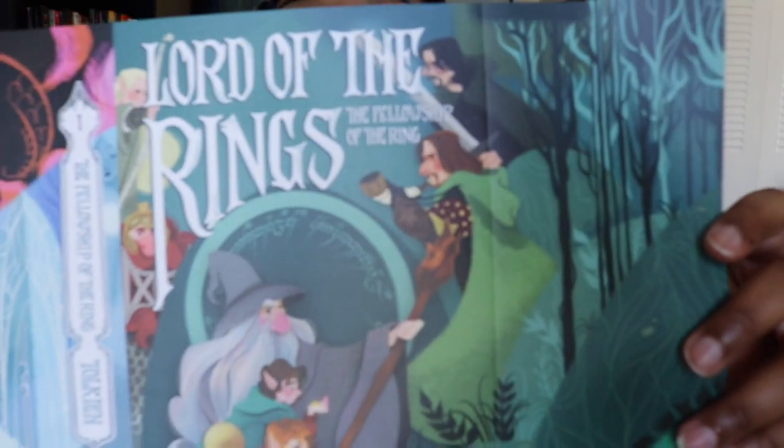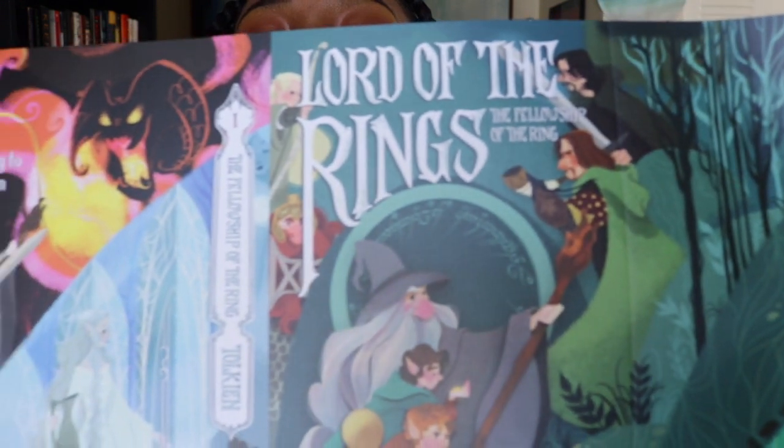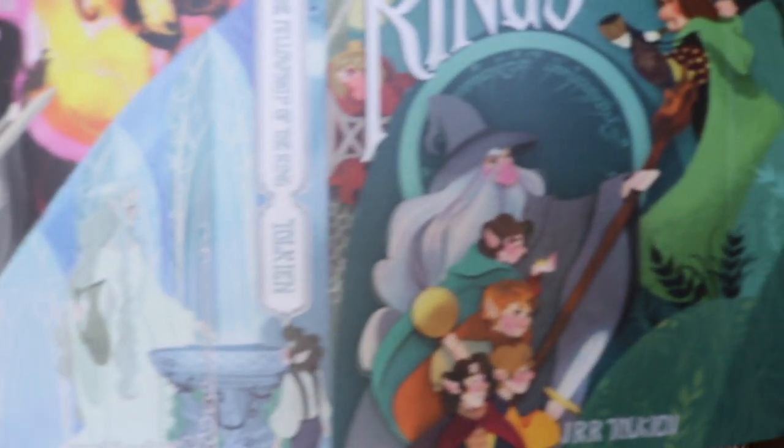So the next one is the Fellowship of the Ring. These are so nice. I just love the colors and the cartoon style of them all.